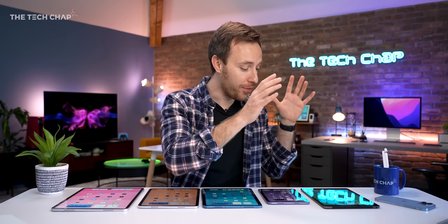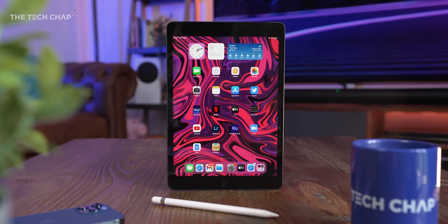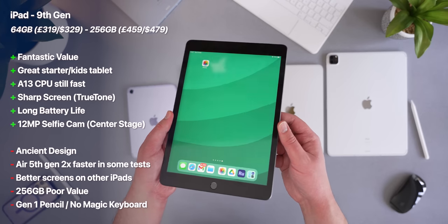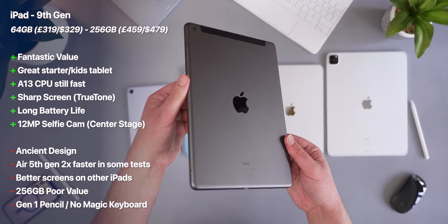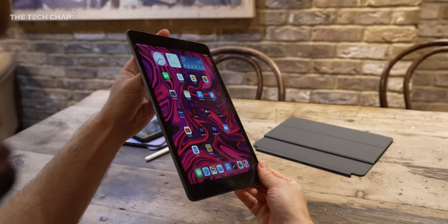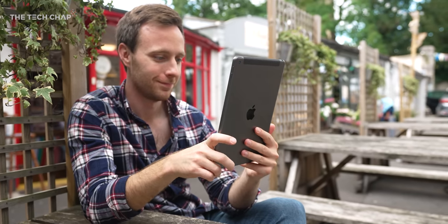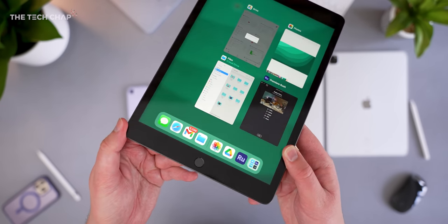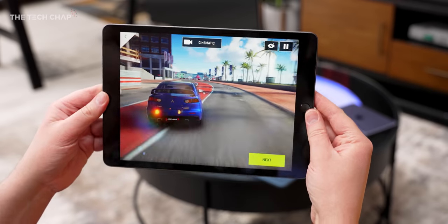Let's start at the budget end with the iPad — just the iPad, although technically it's the ninth generation iPad, and this will cost you £319 or $329. This came out back in September 2021, so it's still pretty recent, although it is definitely a case of meet the new iPad, same as the old iPad. It's kind of like the iPhone SE of iPads — it looks almost identical to most iPads from the last 10 years, with the same thick bezels top and bottom, a physical Touch ID home button, and the less versatile Lightning port.